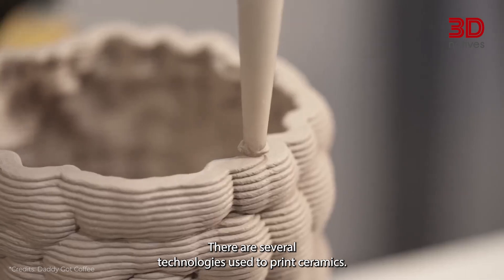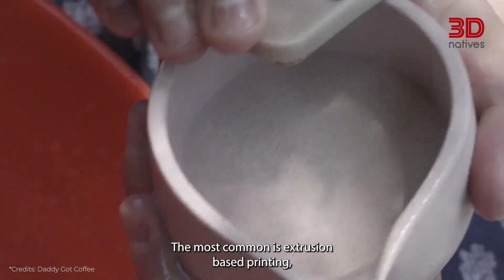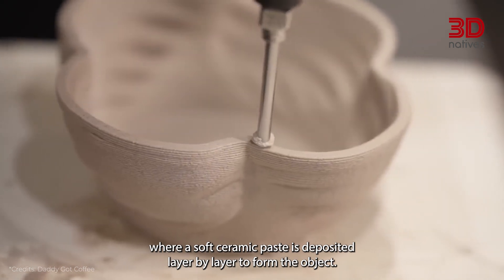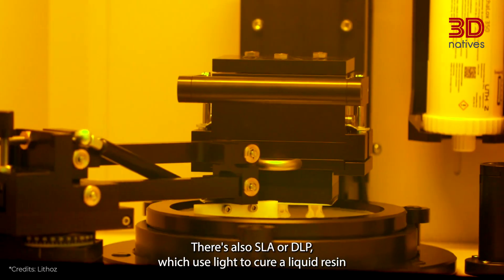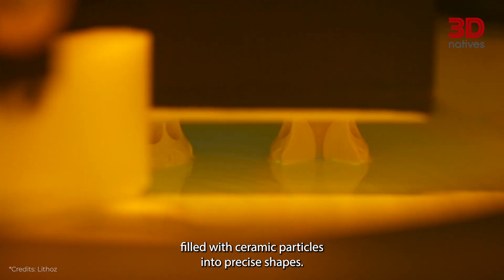There are several technologies used to print ceramics. The most common is extrusion-based printing, where a soft ceramic paste is deposited layer by layer to form the object. Other methods include binder jetting, where powder is bound with a liquid adhesive. There's also SLA or DLP, which use light to cure a liquid resin filled with ceramic particles into precise shapes.